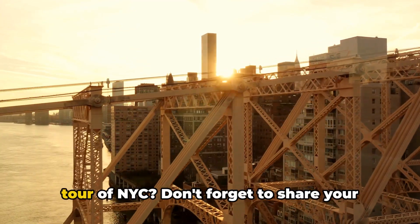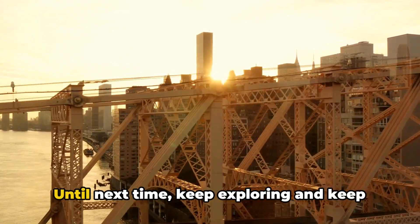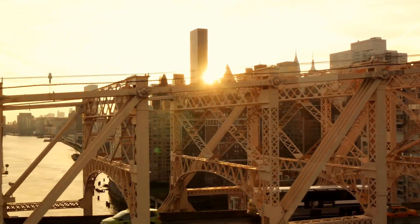So when are you planning your Instagram tour of NYC? Don't forget to share your photos and tag us. Until next time, keep exploring and keep Instagramming.